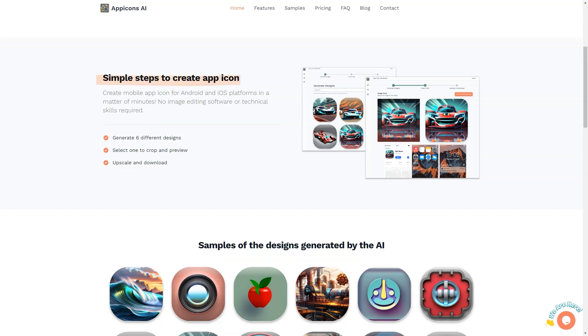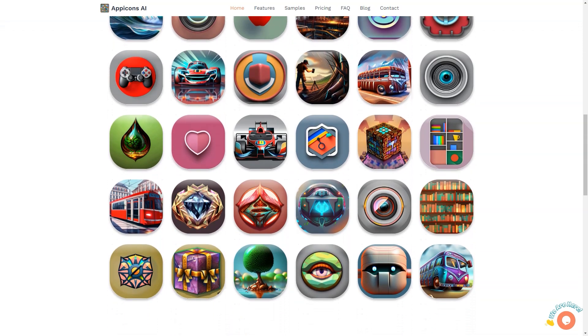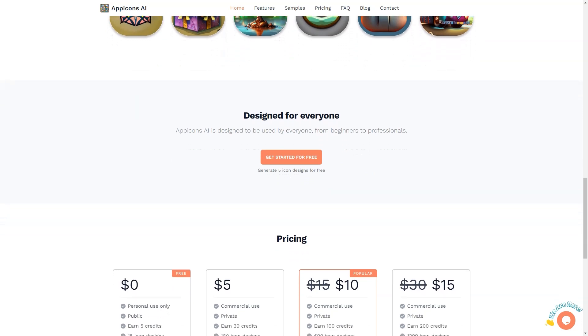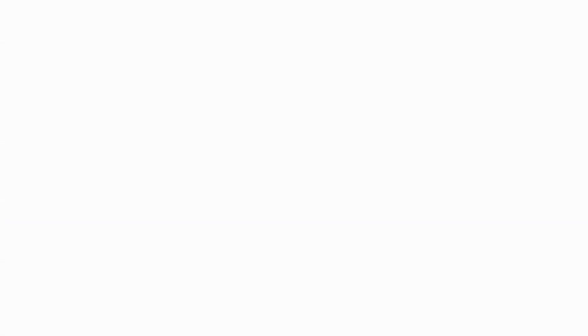In conclusion, if you're looking for a quick and easy way to create attractive, professional-looking icons for your app, look no further than App Icons AI. Its user-friendly interface, variety of pricing plans, and ability to generate icons for Android and iOS platforms make it the perfect solution for everyone, from beginners to professionals. So why wait? Start creating stunning icons today!